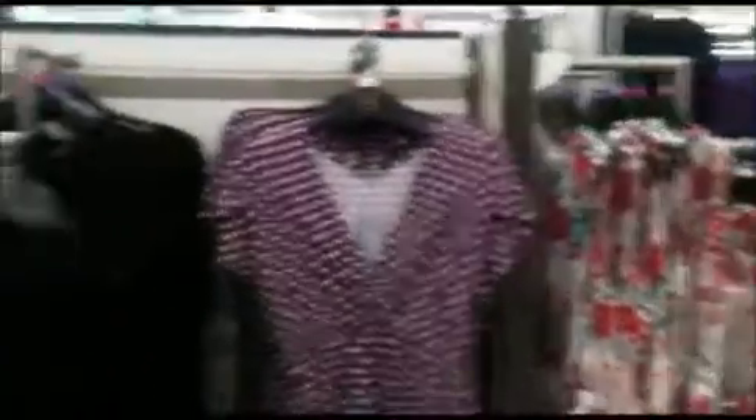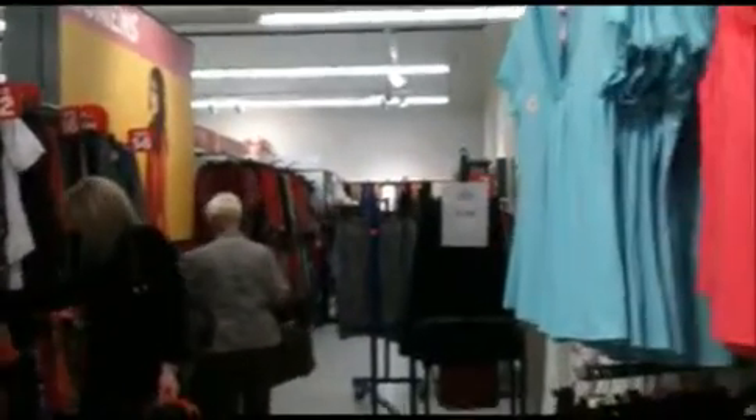As you keep moving further up, this side here you have your formal wear, your work wear. Behind the back of this gondola is your fatigue section. And as you keep moving further up again, you've got your sales section. Some lines are 70% off and some lines have gone down to a pound, so grab a bargain while you can.